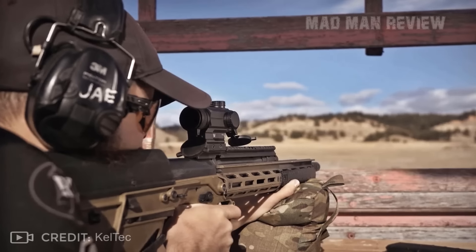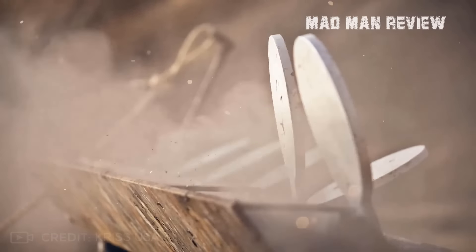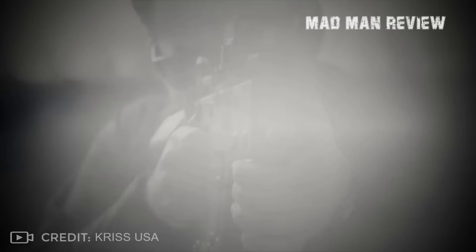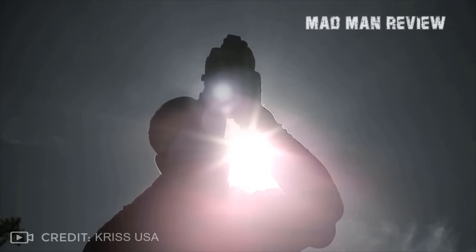This is Andrew with a new episode of Man Man Review. Today we want to take a look at the Pistol Caliber Carbines, or short, PCCs. In fact, we'll focus on their 9mm variants. 9mm is one of the most common and most affordable pistol rounds out there, and it comes in many flavors. This makes it easy to get it cheap in bulk for training, as well as the right load for self or home defense.